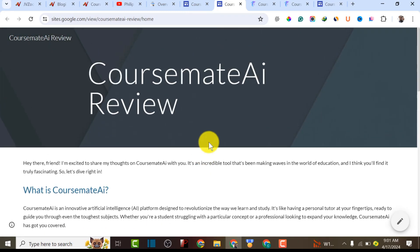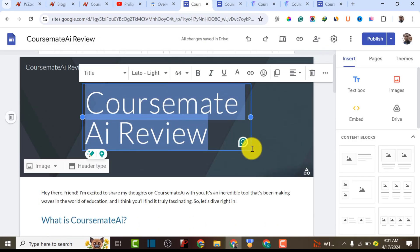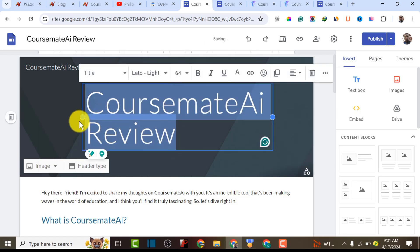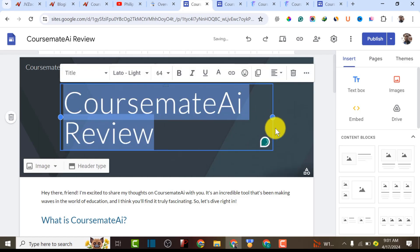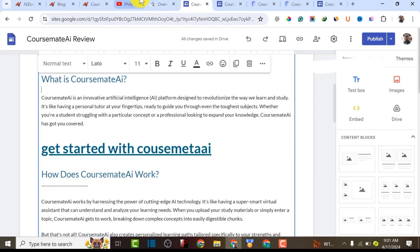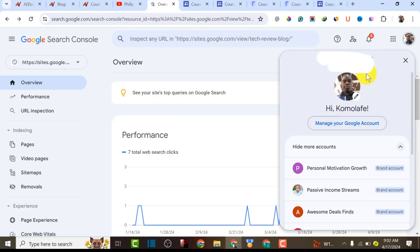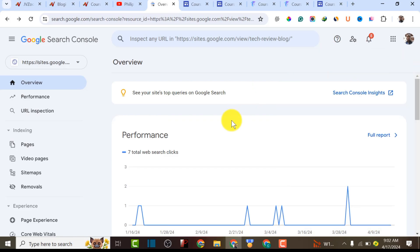It's very simple — I'm going to show you the step-by-step guide. This is the homepage of Google Site. The first thing you have to do is ensure that the email you use to sign up for Google Search Console is the same as your Google Site. All three accounts — Google Search Console, Google Analytics, and Google Site — must use one single email so they connect successfully.